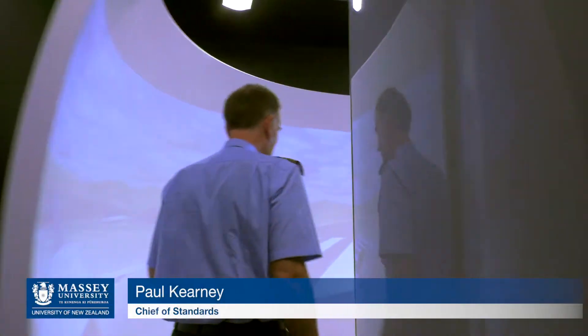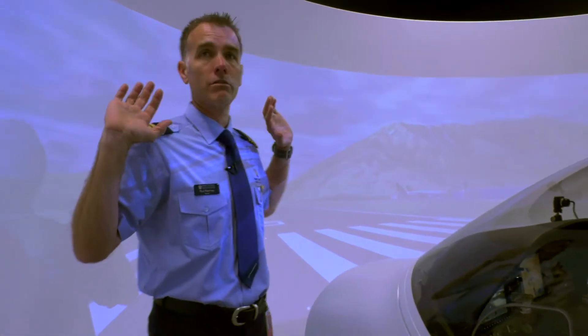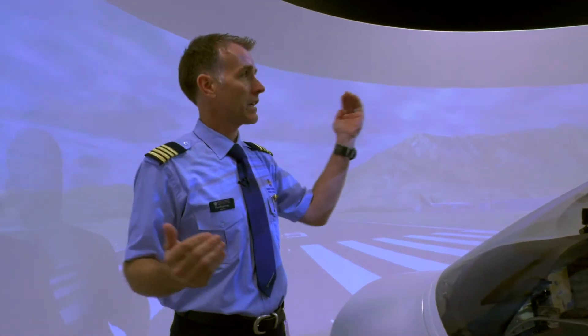As far as the student's concerned, they enter the simulator by walking down here. One of the first things you notice is this huge visual wrap-around screen — it's a curved screen as well — that really gives you that 3D depth perception.